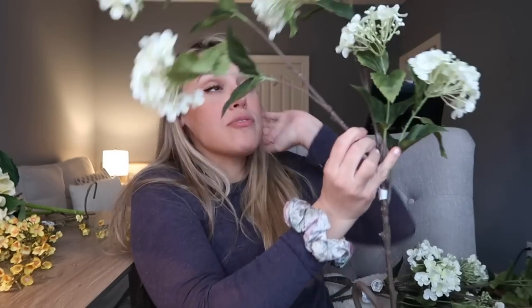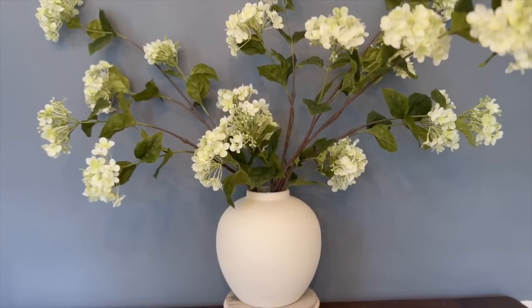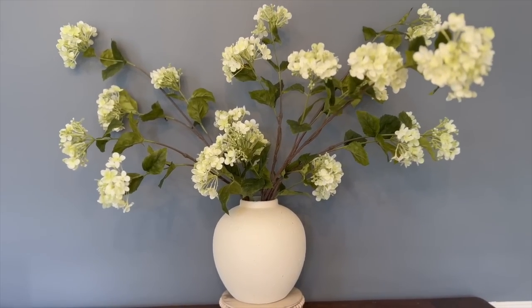The next ones I got I'm actually thinking about returning because they're a little too big — but they might be my favorite. They're these huge hydrangea balls, originally $19. I cannot believe that — they are so big. I was playing around with them, trying to bend the stem to fit into a vase. I put it in my largest vase on my dining room table and it looked ridiculous — like I plucked a tree from outside and stuck it in a vase. It's so big.